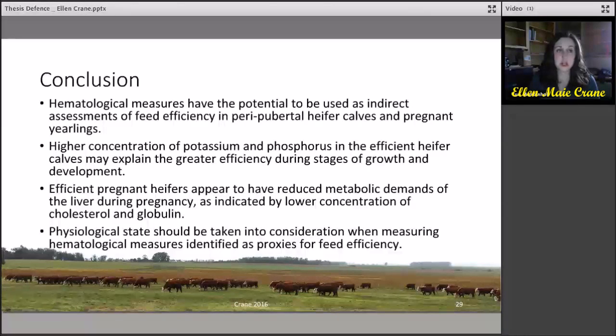In conclusion, hematological measures have the potential to be used as indirect assessments of feed efficiency in peri-pubertal heifer calves and pregnant yearlings. Higher concentrations of potassium and phosphorus in the efficient heifers may explain greater efficiency during stages of growth and development. Efficient pregnant heifers appear to have reduced metabolic demands of the liver during pregnancy, as indicated by lower concentrations of cholesterol and globulin. Physiological state should be taken into consideration when measuring hematological measures identified as proxies for feed efficiency.